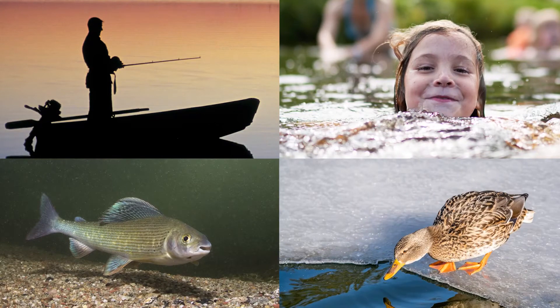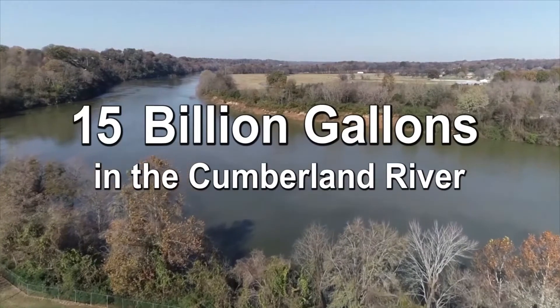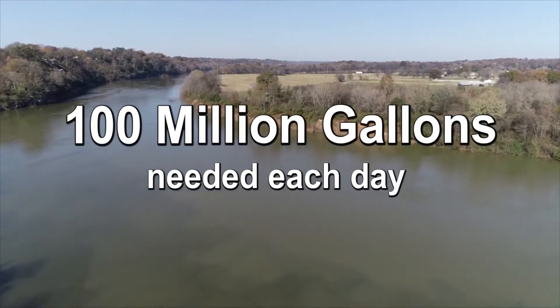Fish and other wildlife make their home in the Cumberland. The river has 15 billion gallons of water in it as it passes through Nashville. The city only needs about 100 million gallons of clean water each day.